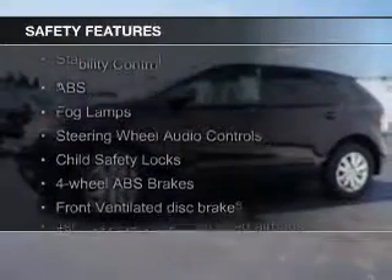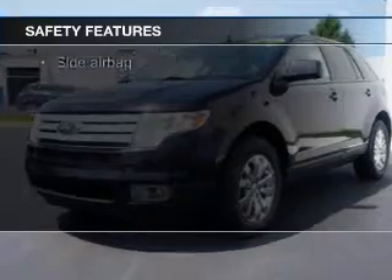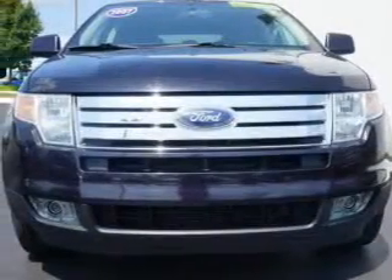Keyless entry. Safety was made a priority with these features: fog lights, curtain head airbags, side airbags, independent suspension, traction control, and stability control.